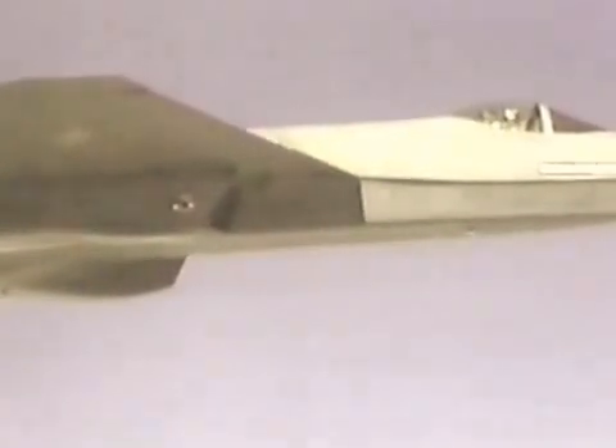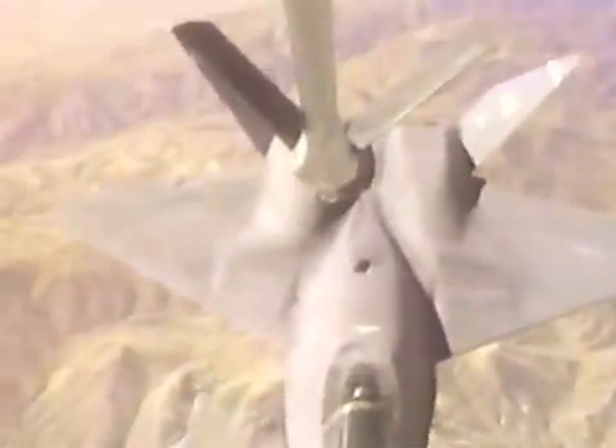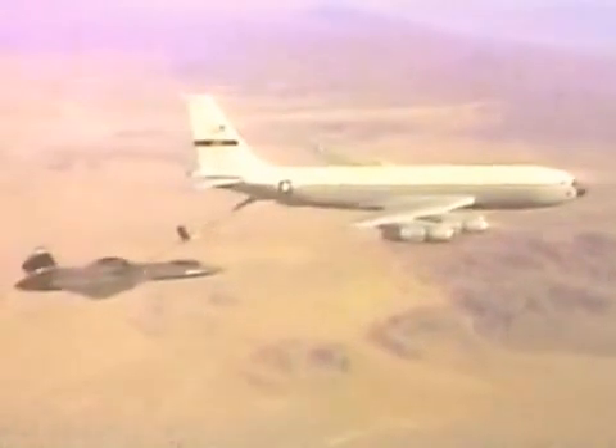Both aircraft had similar internal weapons bays, but because of its extra length, the YF-23 could carry AIM-120 advanced medium-range air-to-air missiles in tandem with AIM-9 Sidewinders. The YF-22 would carry Sidewinders in extra compartments along the fuselage instead.